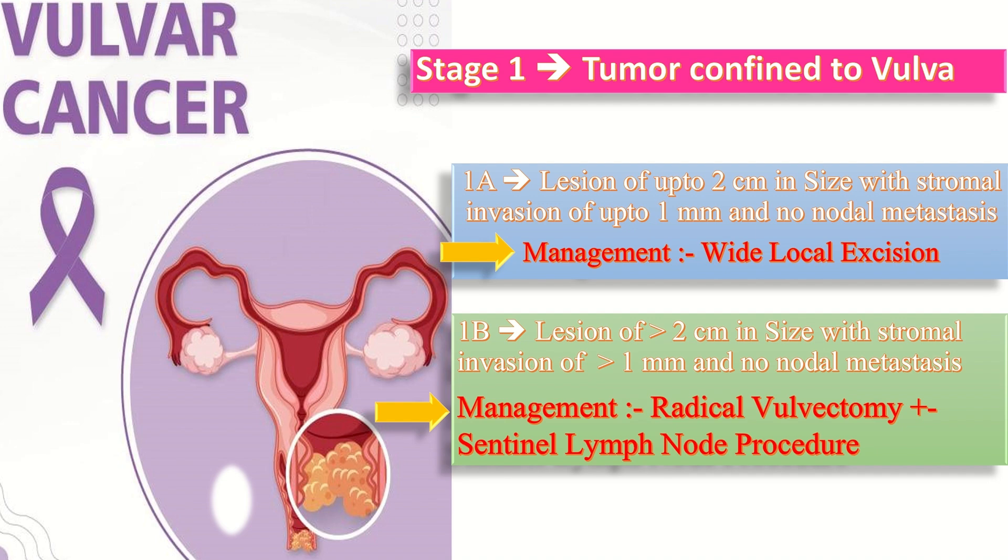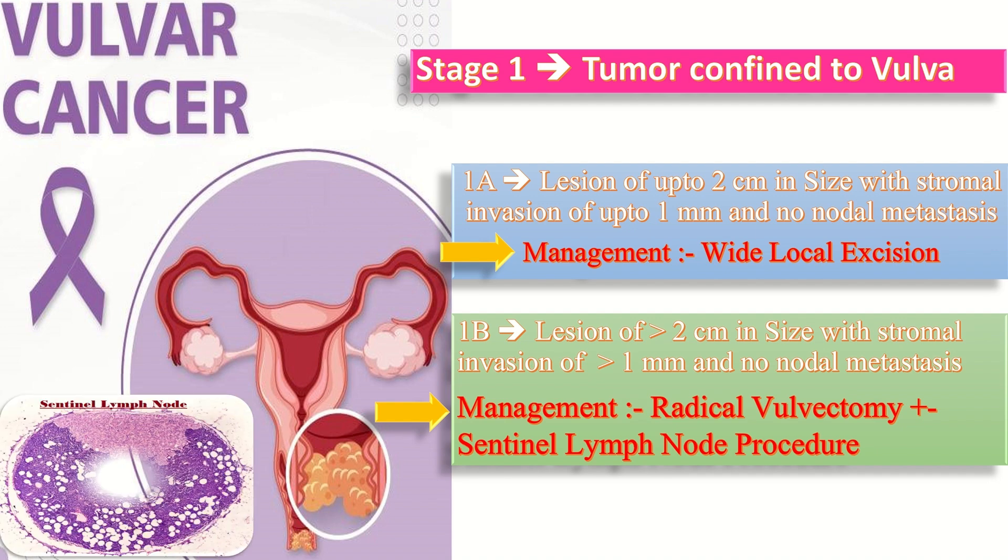If the sentinel lymph node is negative, complete ipsilateral inguino-femoral lymphadenectomy must be done. If the ipsilateral sentinel node is positive, complete bilateral inguino-femoral lymphadenectomy is performed.